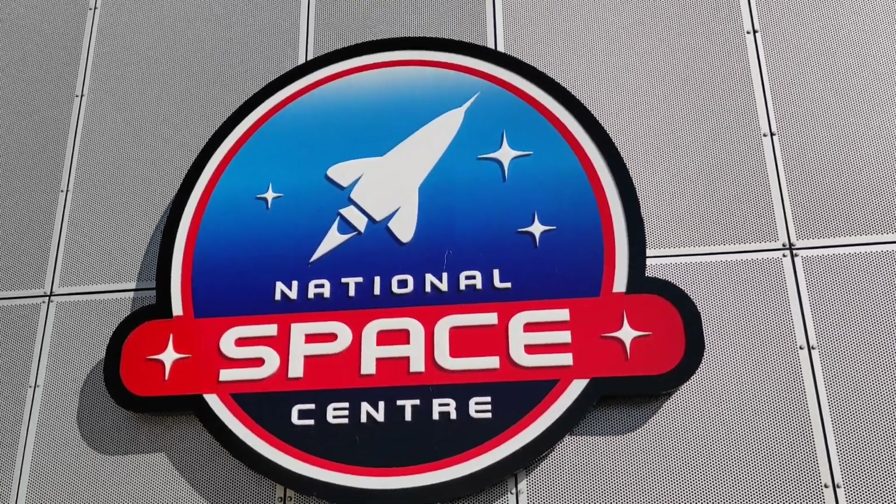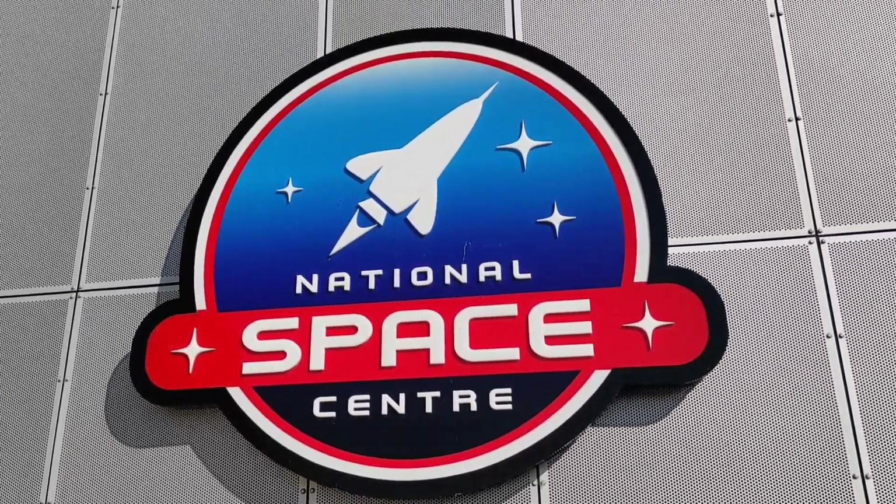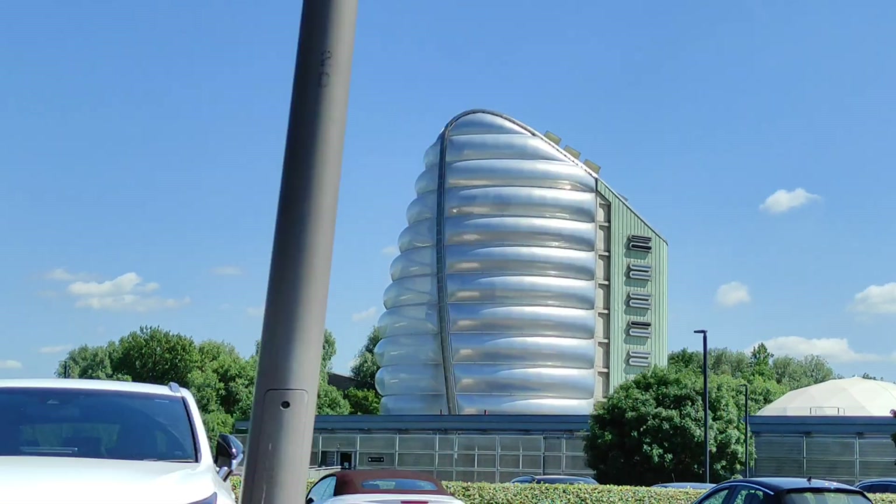Welcome back to my channel. Hi Andy. Hello Naranda. Welcome back to my channel. In this video, I'm going to show you a science museum.